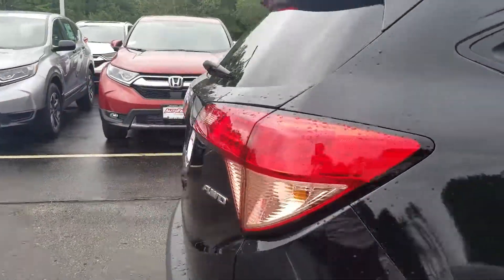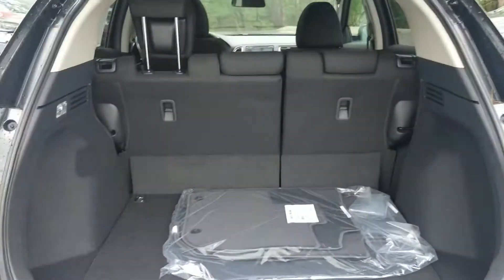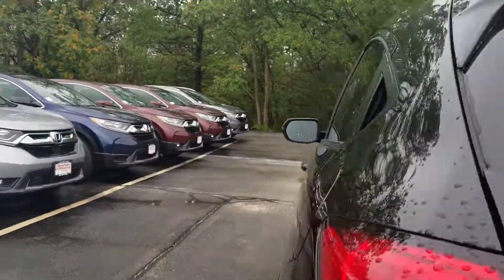In the back you'll see that there's plenty of space for anything you may need to throw in there. Also has the rear view camera, make it easy for backing up. In the back you'll see that there's plenty of room for passengers.